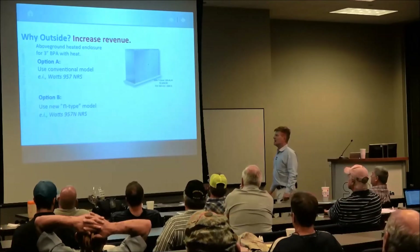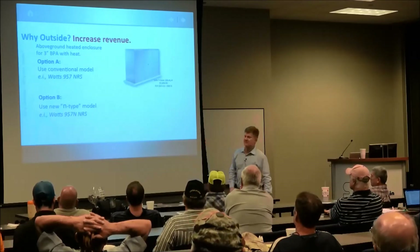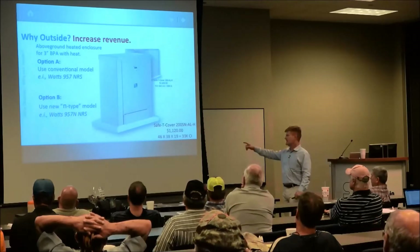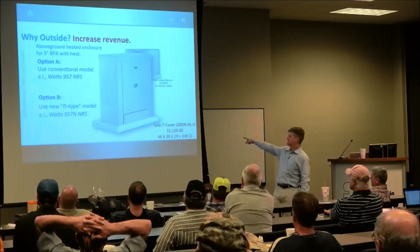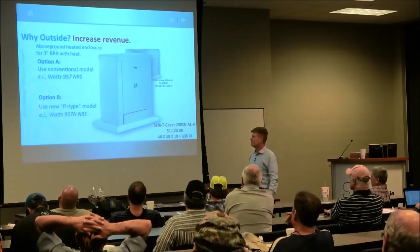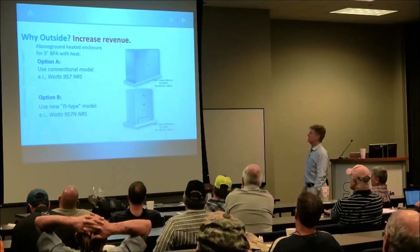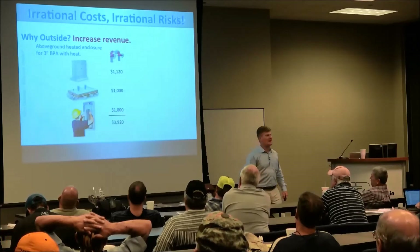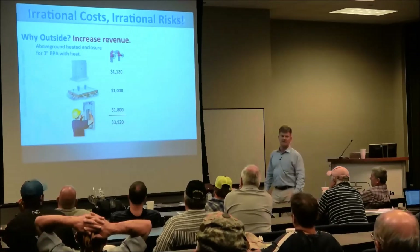Option B is the N-type model from the same manufacturer — the 957, but N-type. Look at the enclosure that fits around that one: only 46 by 38 by 19 inches, half the cubic inches at 33,000 cubic inches, and it costs about a third of what the other one does. Adding the pad — about a grand — and running a line for heat at another $1,800, you come up with a total cost of $3,920.